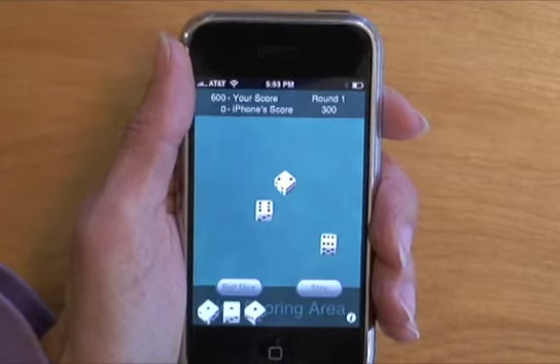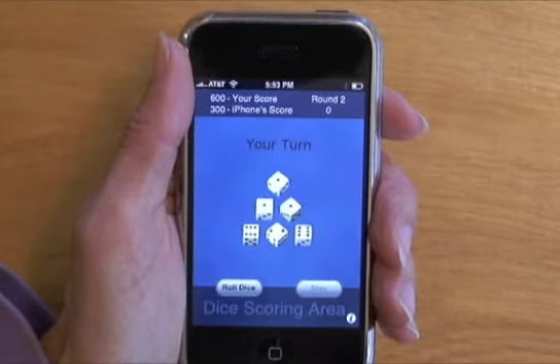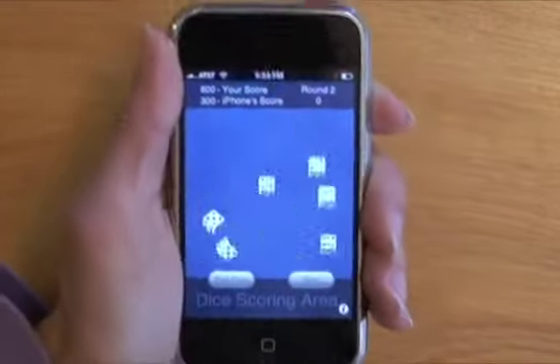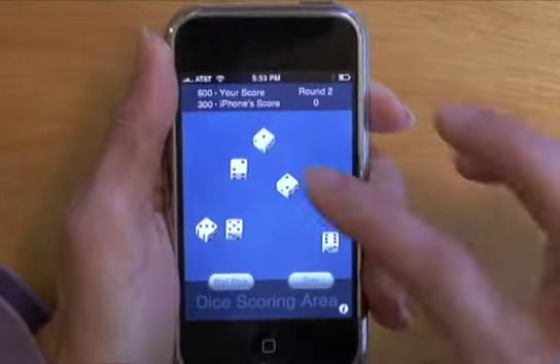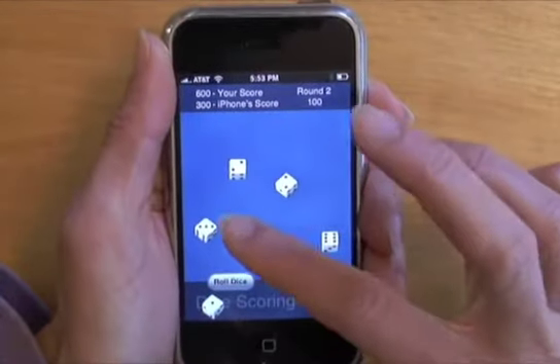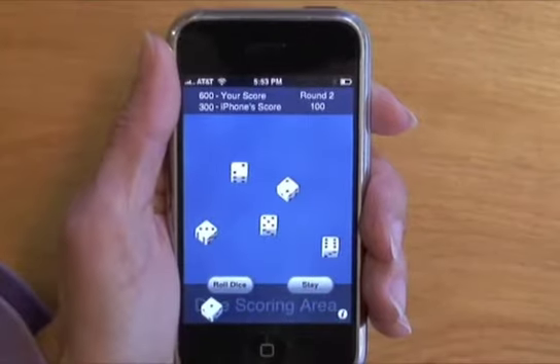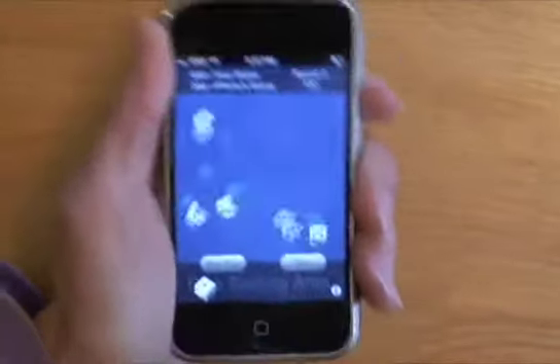Roll another one — 100 points more. So the score is 600 for me and 300 for the iPhone. Roll a one, 100; five, 50. But I think I'm going to put that 50 out and use it to increase my odds for maybe rolling three of a kind.